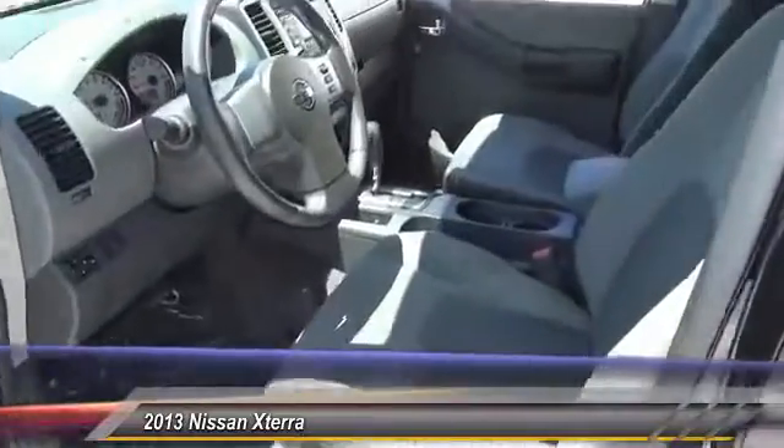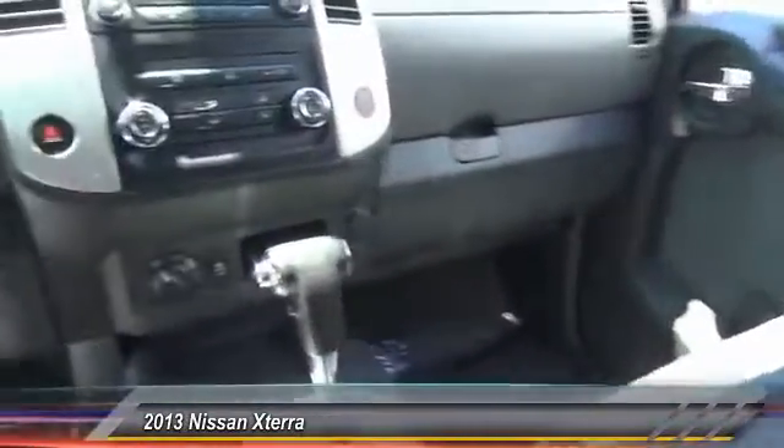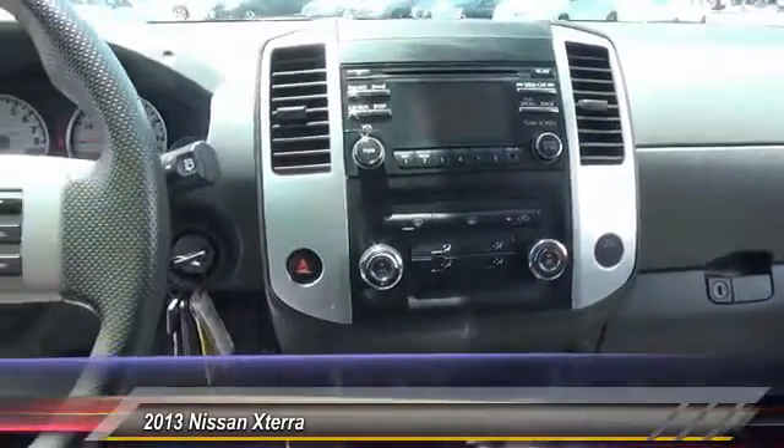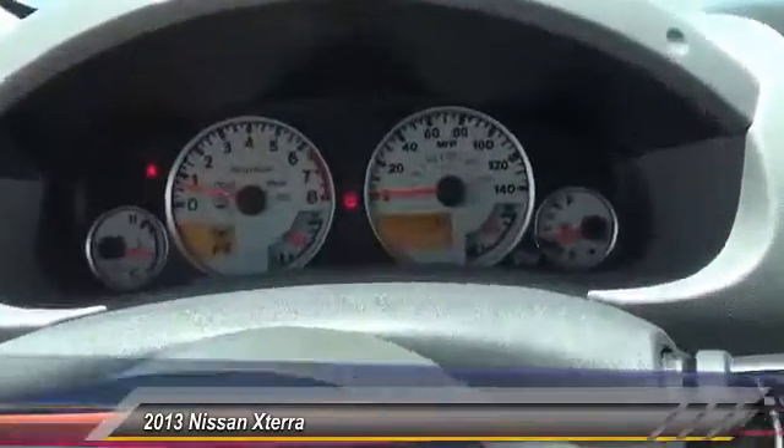Anti-lock braking system, power steering, front air conditioning, four-wheel disc brakes, cruise control, power door locks, power windows, rear window defroster, power mirrors, cloth seats.